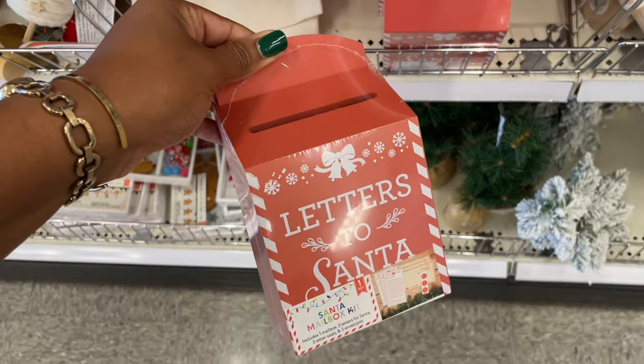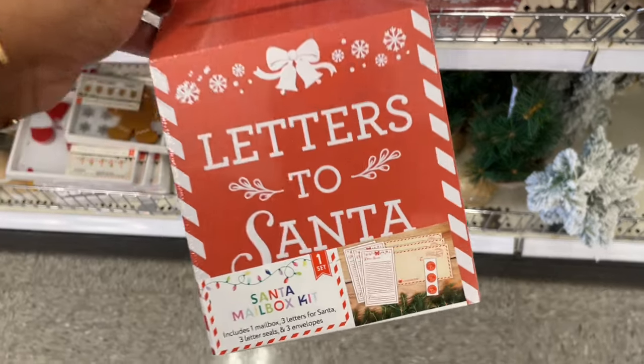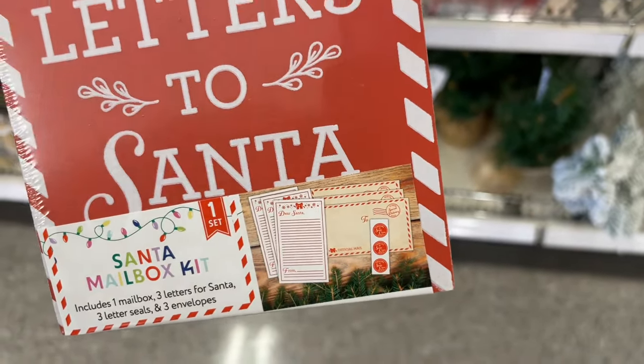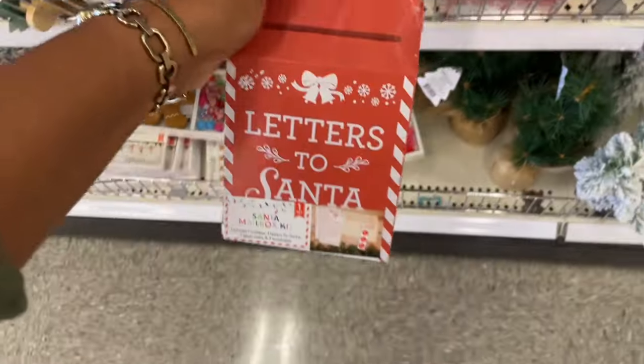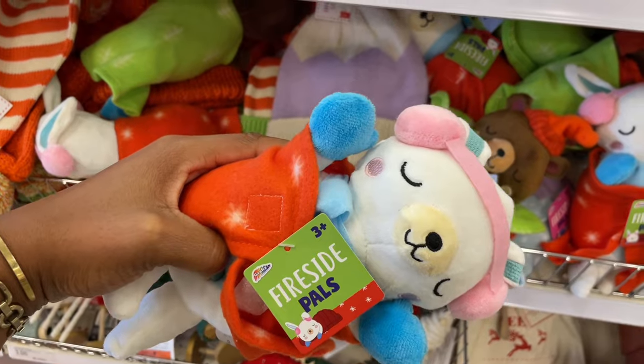Just outside sprinkling stuff in the yard, acting like you're guiding the reindeer to your house. They had these last year as well — I'm wondering if they're bringing out some of the stuff they weren't able to sell last year. But letters to santa was definitely a thing last year — they have letters and stickers and all of that stuff included, and it is three dollars. And they have some little stuffed guys here — fireside pals!